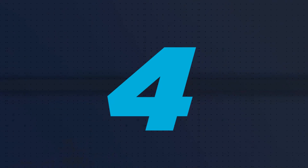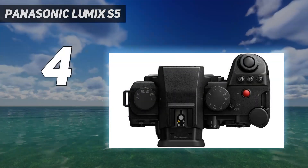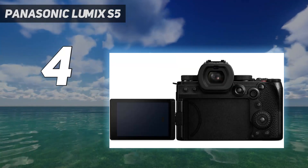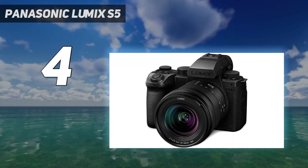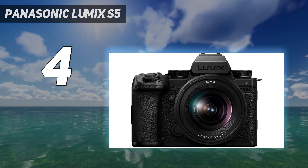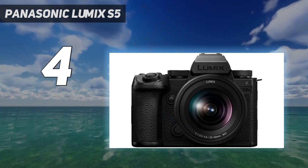Coming in at number 4: the Panasonic Lumix S5. Just about any modern camera can handle a bit of video these days, and in fact your camera phone is probably the best device for spontaneous day-to-day capture. However, if you need professional quality video capture, the Panasonic Lumix S5 IIX is the best camera for the job.